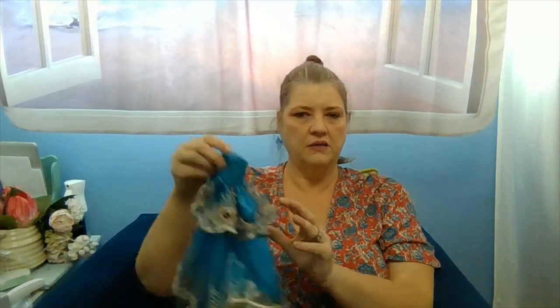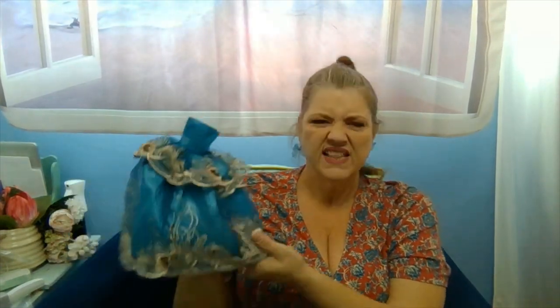More Barbie clothes — this one looks really pretty. Another fancy schmancy dress and the fabric is gorgeous. I might like to wear this one myself! They all have a bit of an overskirt. The edges aren't finished, but for Barbie clothes these are beautiful.